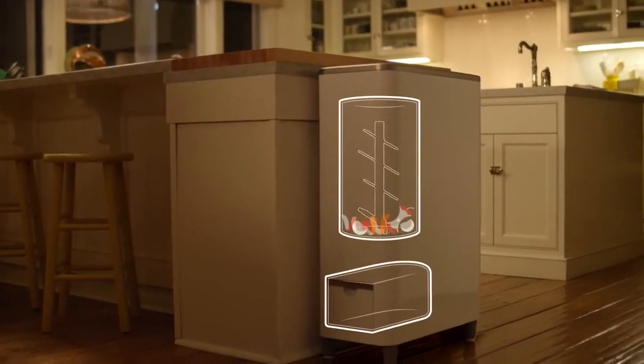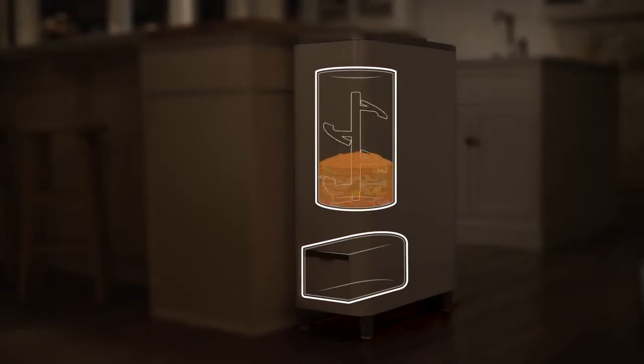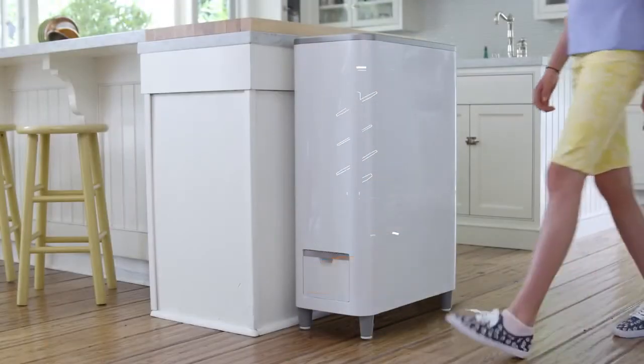The Zera device breaks down the food, so the Zera system can quickly recycle it over 24 hours into ready-to-use, homemade fertilizer.